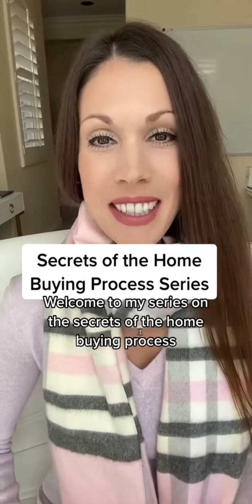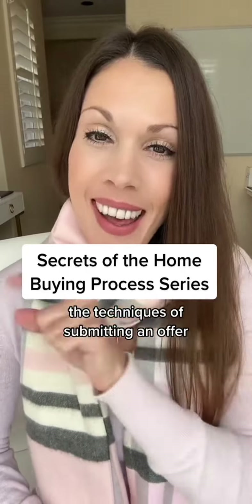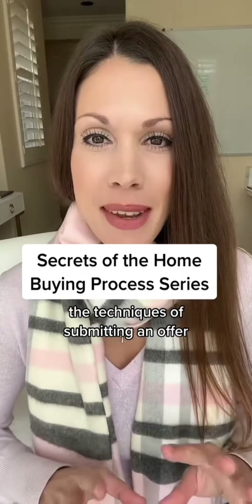Welcome to my series on the secrets of the home buying process. Today we are covering secret number one: the techniques of submitting an offer.